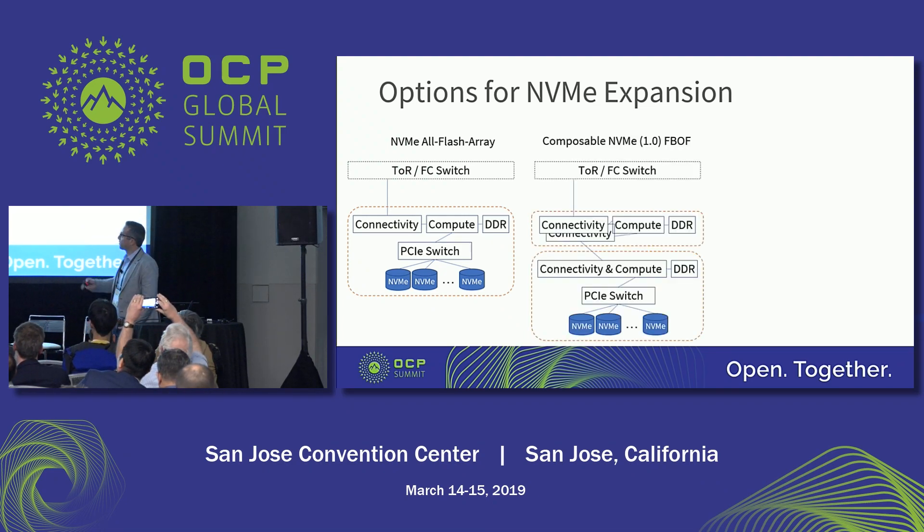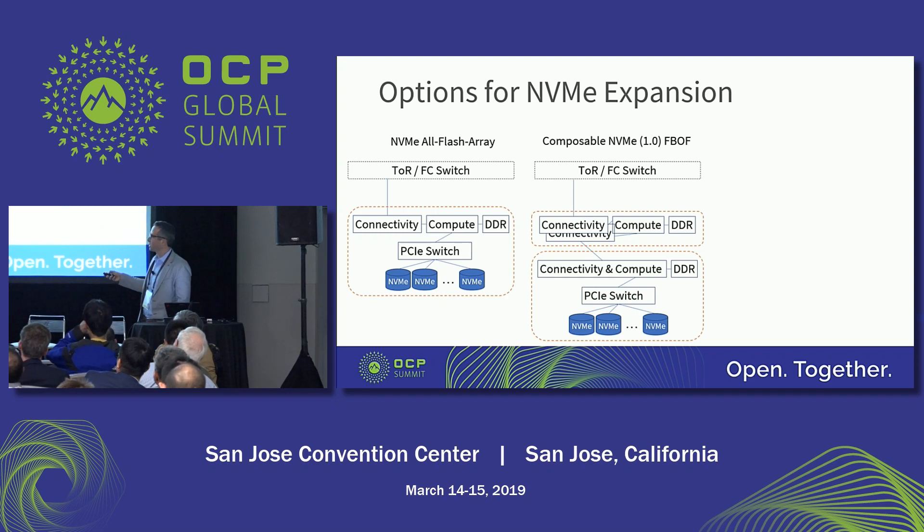The next step — some of you may have heard the term FBOF — was the first step toward composability: how we can take compute outside of the storage shelf. All the secret sauce that everyone used to put in the compute piece was pushed into a separate shelf, with connectivity to the top of rack and down to a separate shelf using smart NICs. Feedback from the market was positive — saving money, not getting stuck with expensive x86. But customers kept coming back saying they want to be at a SAS expander cost.